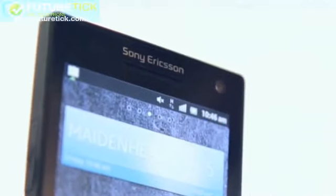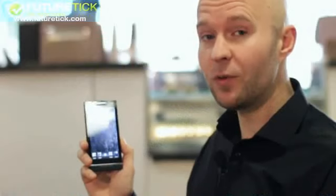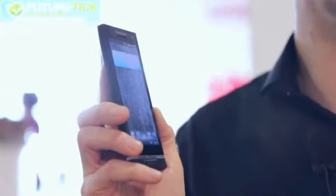What I've got with me today does say Sony Ericsson at the top, but this will be the first Sony branded Android smartphone to launch in 2012.